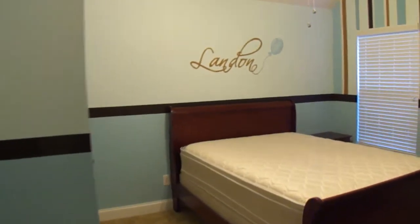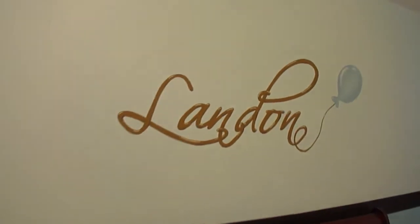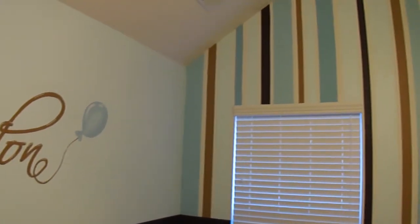Hi, everyone. Mimi's Murals here. Just finished my latest mural. This is a two-day mural for a little boy named Landon.